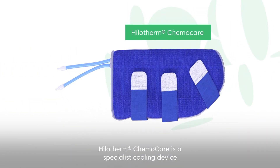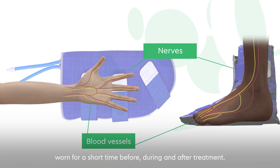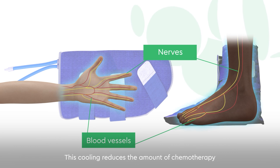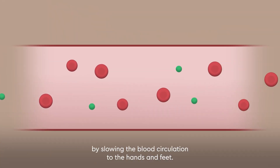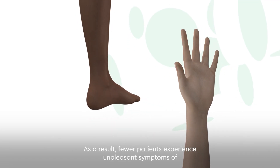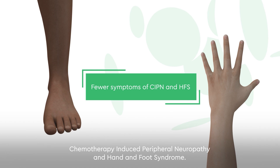Hilotherm ChemoCare is a specialist cooling device worn for a short time before, during and after treatment. This cooling reduces the amount of chemotherapy reaching nerve endings or tissue by slowing the blood circulation to the hands and feet. As a result, fewer patients experience unpleasant symptoms of chemotherapy-induced peripheral neuropathy and hand and foot syndrome.